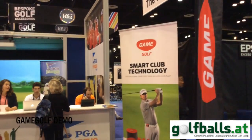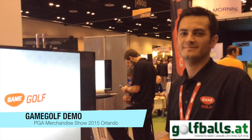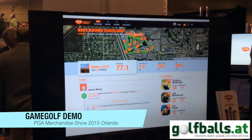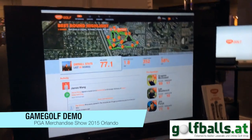We are here at the GameGolf booth at the PGA in Orlando, talking to Michael who will give an introduction on GameGolf. GameGolf is a digital shot tracking device — basically it's social media for golf.